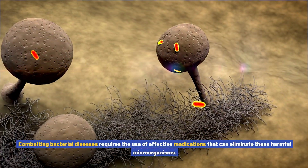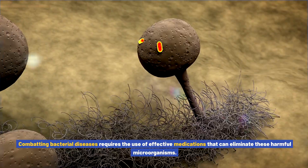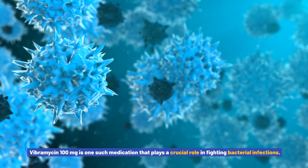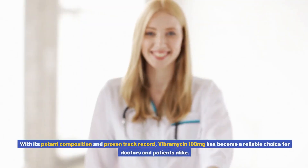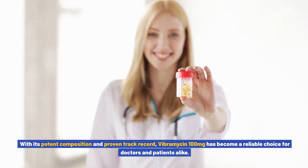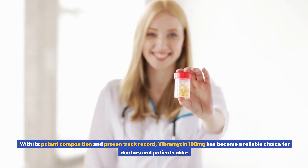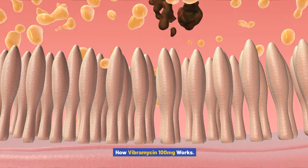Combating bacterial diseases requires the use of effective medications that can eliminate these harmful microorganisms. Vibromycin 100 milligrams is one such medication that plays a crucial role in fighting bacterial infections. With its potent composition and proven track record, Vibromycin 100 milligrams has become a reliable choice for doctors and patients alike.